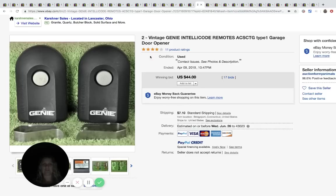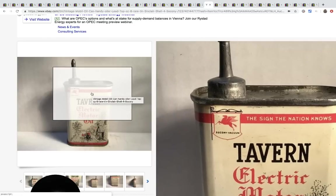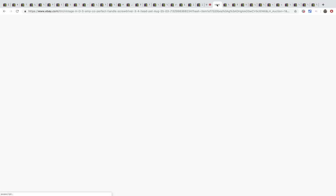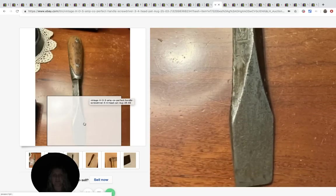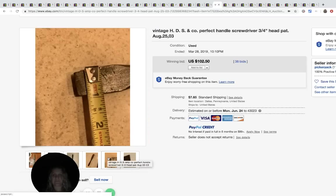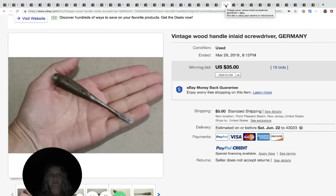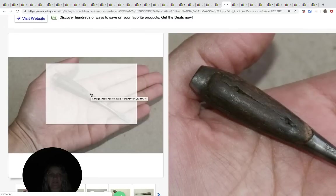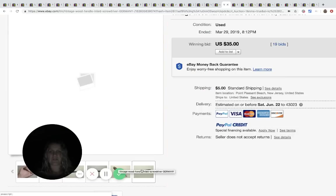I've sold some of these - they're vintage Genie remotes for a garage door opener, and these went for $44 plus shipping. Here's another motor oil can that went for $194.50 plus shipping. This is a very old vintage screwdriver and it sold for $102 - pretty cool.